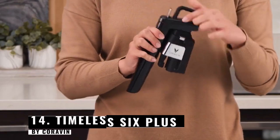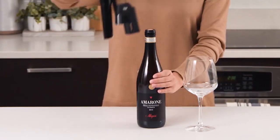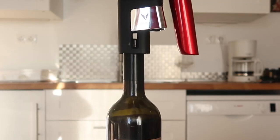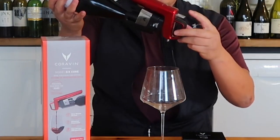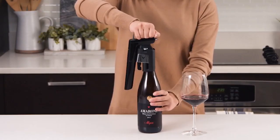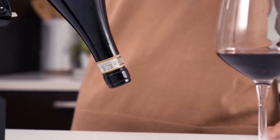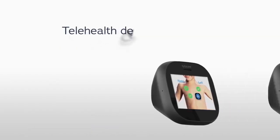Number 14: Timeless Six Plus by Coravin. You can use this item to sip wine without opening the bottle. After positioning the clamp over the bottle, press it down until the needle is completely inserted. Then pull the trigger to release the wine from the built-in spout. The device runs on replacement capsules filled with pure argon gas, which pressurizes the bottle allowing the wine to flow smoothly. There's also a specific accessory for screw caps. The cork still exists when you remove the device, with only a very small hole, so your wine will still be delicious whether you drink it today or a year from now.